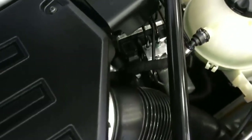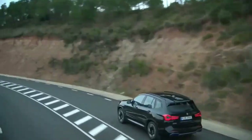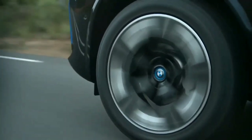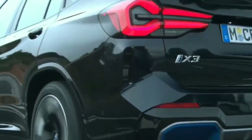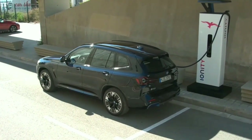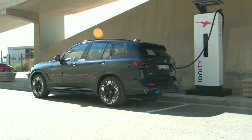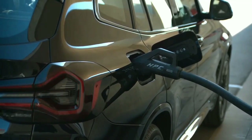The BMW i4 and iX, as well as the iNext, will also receive the drive unit developed in-house. Since BMW installed a 150-kilowatt charger, the 2022 BMW iX3 can be charged from 0% to 80% in just 34 minutes, which corresponds to a range of around 100 kilometers every 10 minutes.